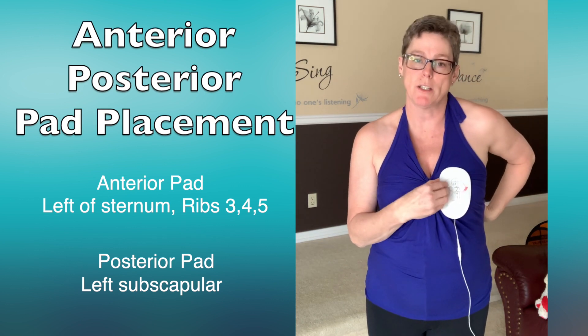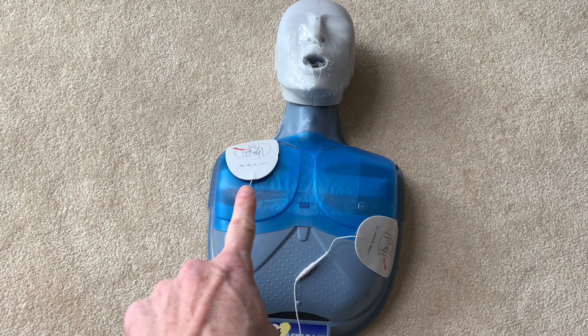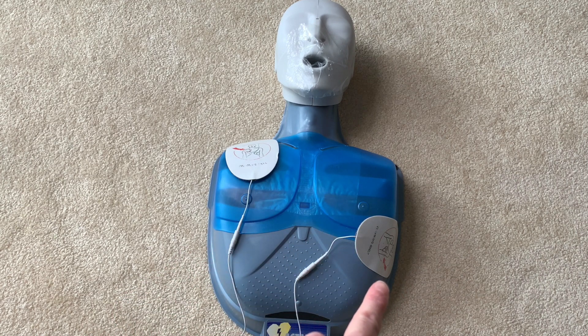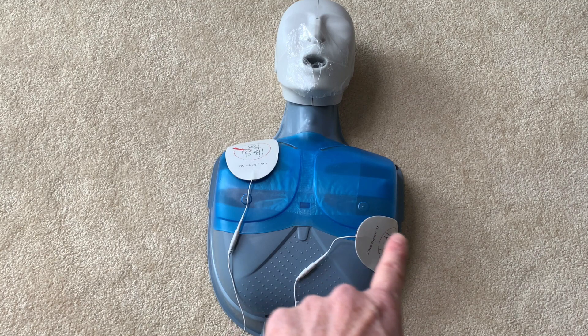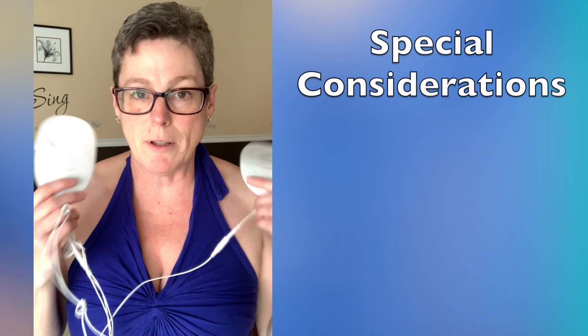On the mannequin you can see the anterolateral placement: the anterior pad is on the right upper chest, under the clavicle and above the nipple, and the lateral pad sits in the mid-axillary line — on the side of the patient, with the nipple as our landmark directly below, but most importantly to the side.